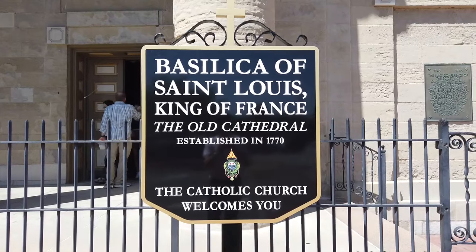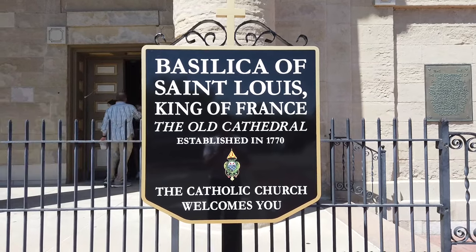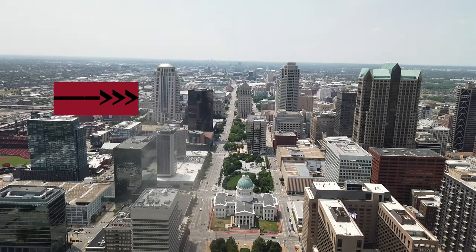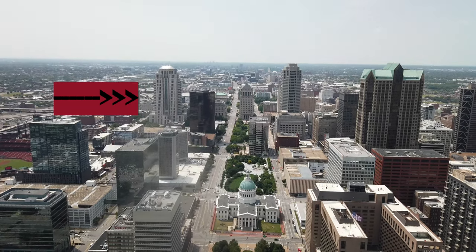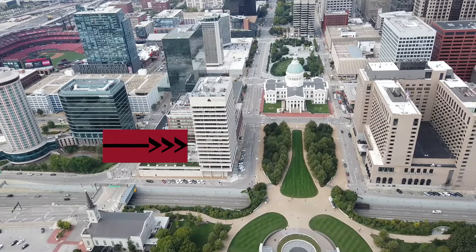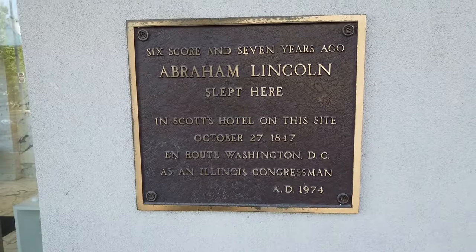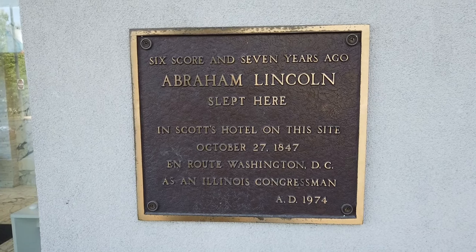It's the first cathedral west of the Mississippi River and one of two Catholic basilicas in St. Louis. That building with the silver dome top is the Eagleton Courthouse — the largest single courthouse in the United States, at 557 feet, completed in the year 2000. That's the Gateway Tower, also built in 1967, the same year as the Arch.